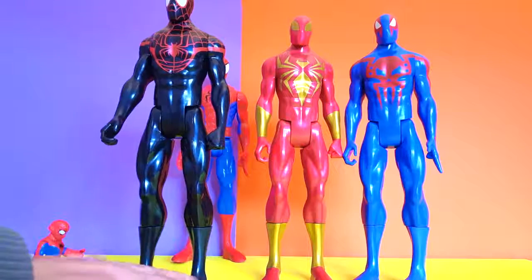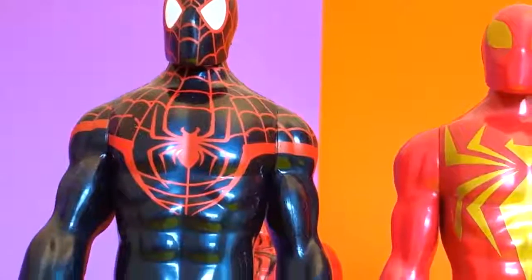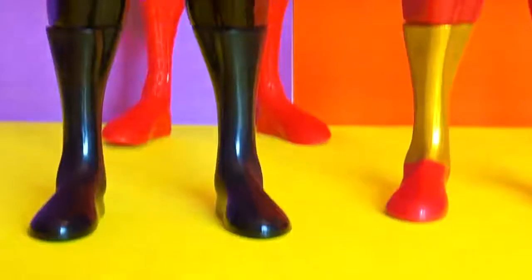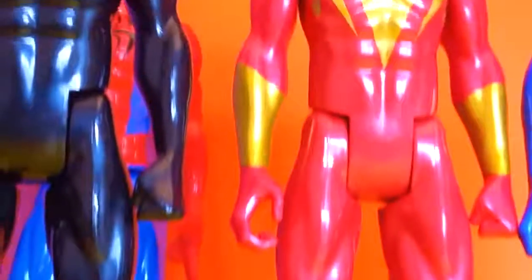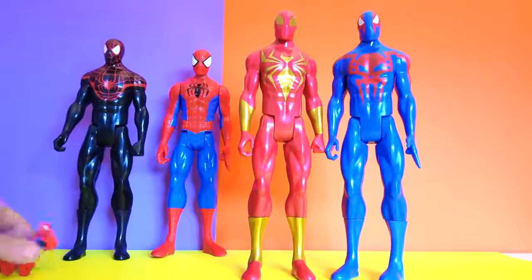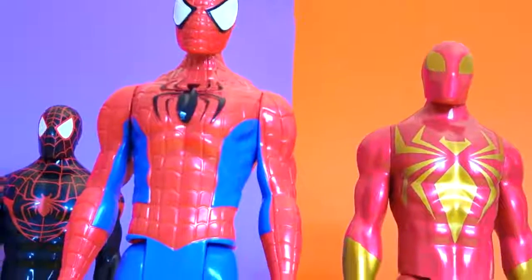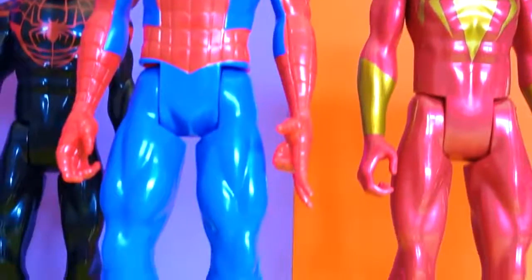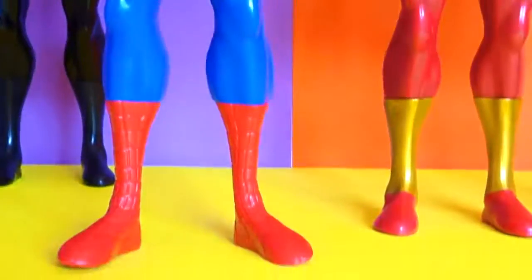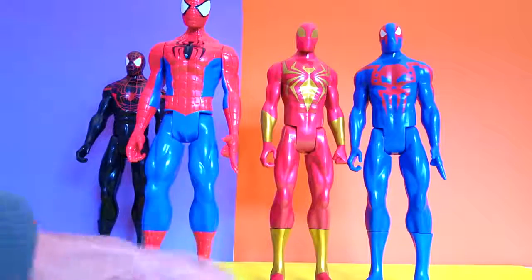Who else do we have here? Look — black Spider-Man! This guy's cool and very classy. He's all black, as you can see. Let's get a little bit closer — this is his face and his body. Very cool. Now let's do a close-up of the red Spider-Man too — yeah, he's super cool, a super cool hero.